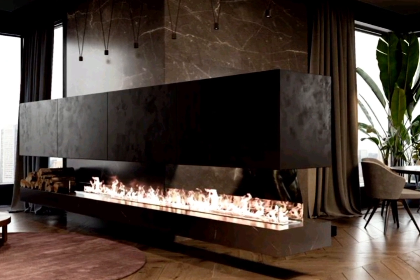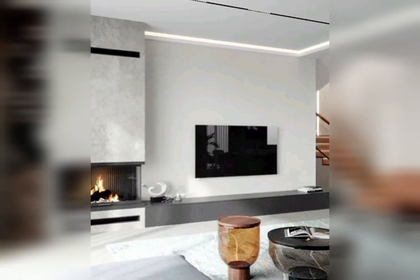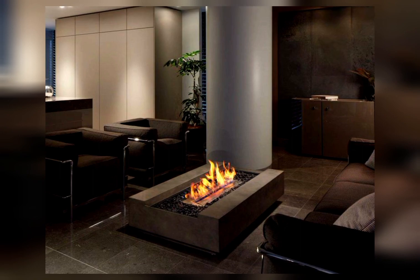Floating mantel shelves. Replace traditional mantels with floating shelves that add a contemporary twist, providing a display space for decor without overwhelming the room.